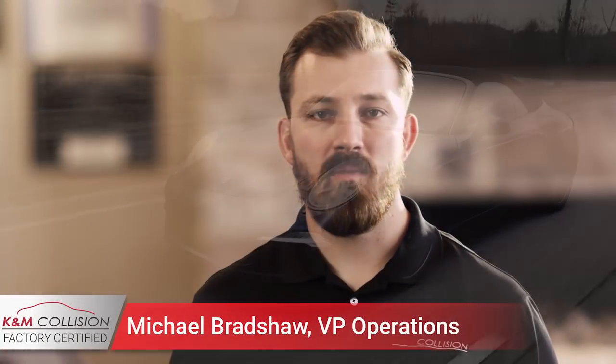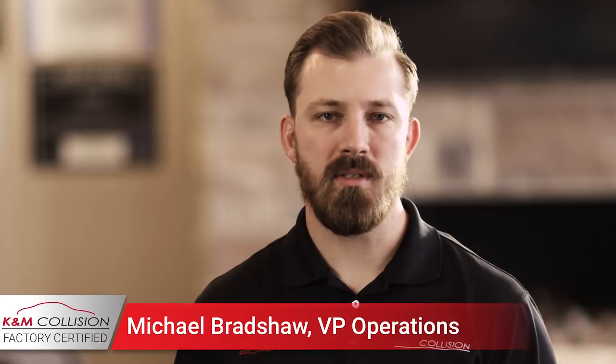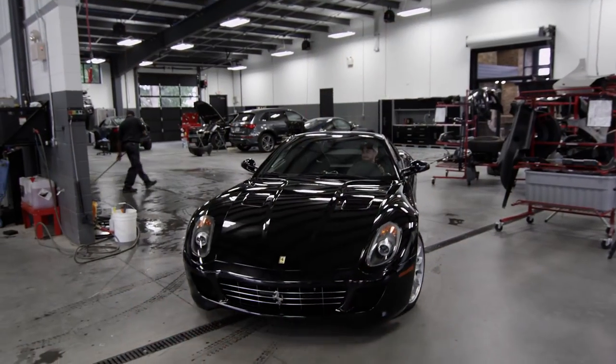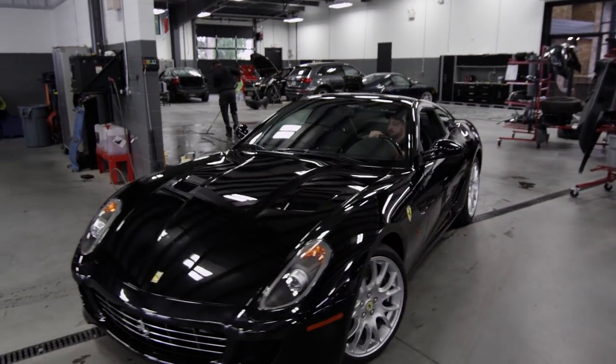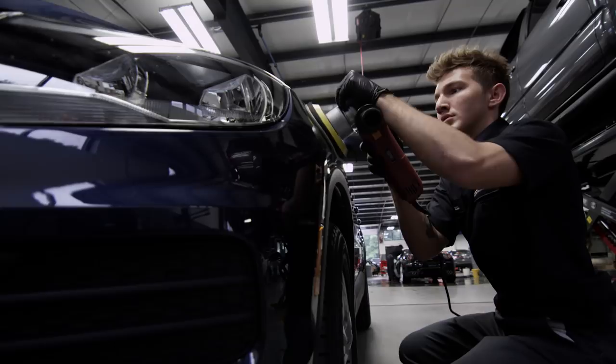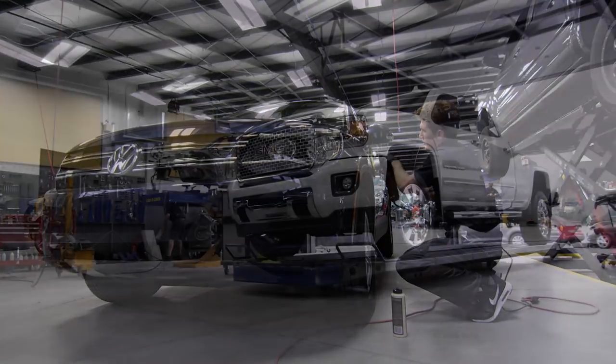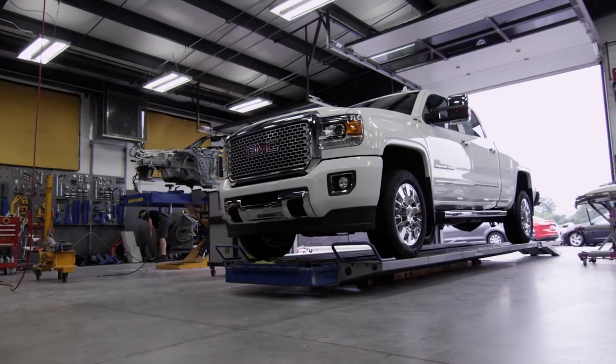Since the beginning we've really had one main focus, one main principle, and that's been to perform quality repairs and always stand by and do right by our customers. Each repair, each customer that we touch — it's our name on that vehicle. We think it's really important that when our name goes out the door, it's done in a manner that truly represents our brand and represents what we stand for.